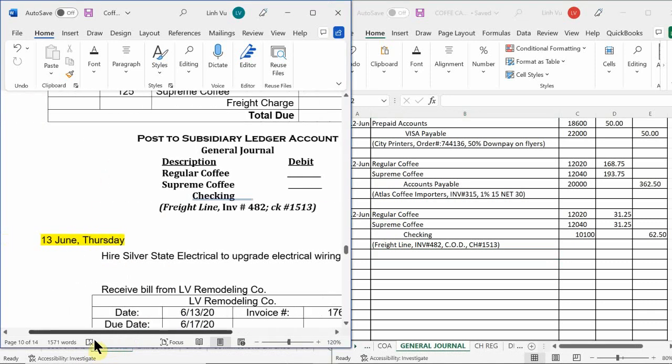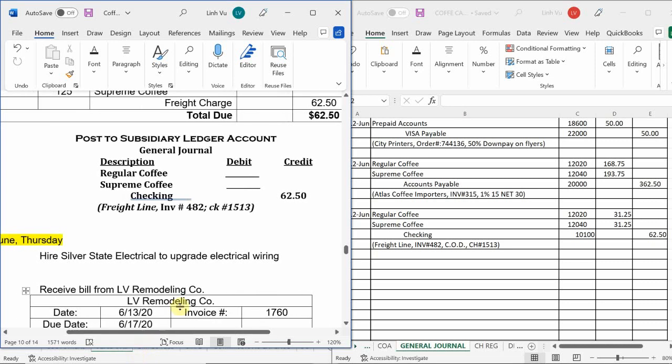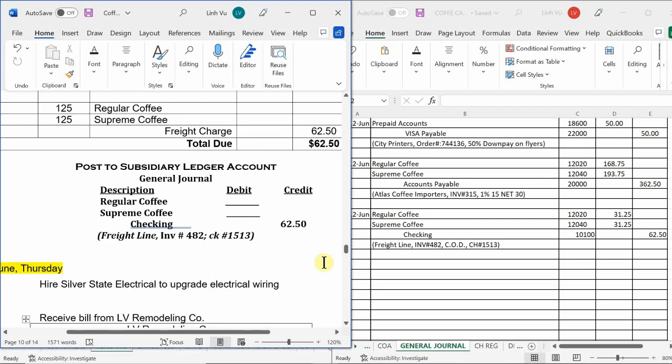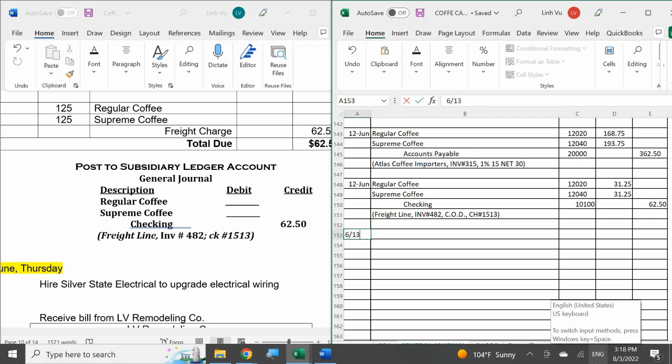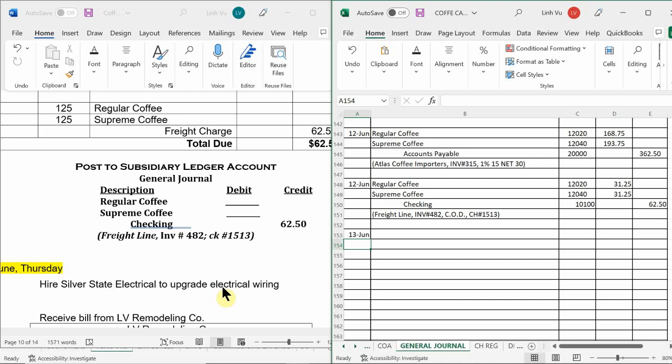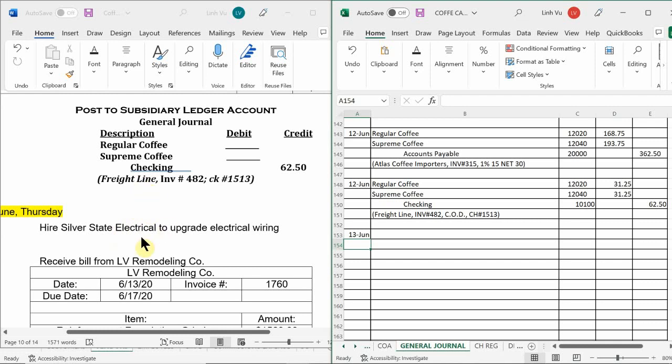It is now Thursday the 13th of June, a brand new day. It is time to hire Silver State Electrical to upgrade the electrical wiring. Why do we need to upgrade the electrical wiring? We've got a grinder that needs to fix the power. Now, do we need to journalize this transaction? They haven't done anything for us yet. All we did was hire them — they haven't billed us that they completed the work. We just hired them, so at least we know the electrical wiring is being handled.